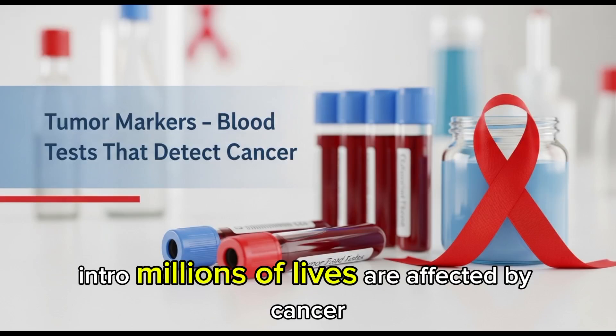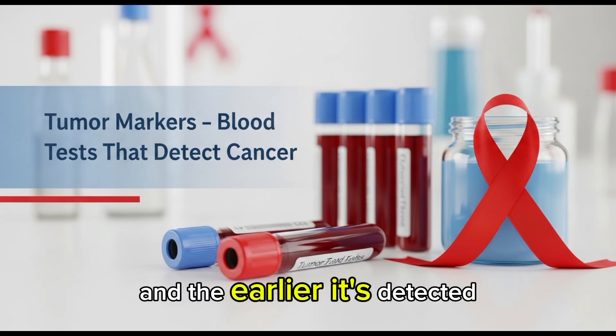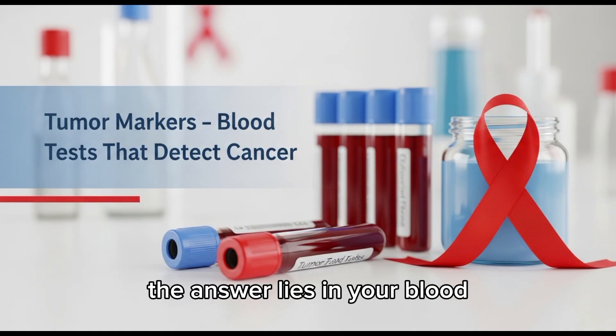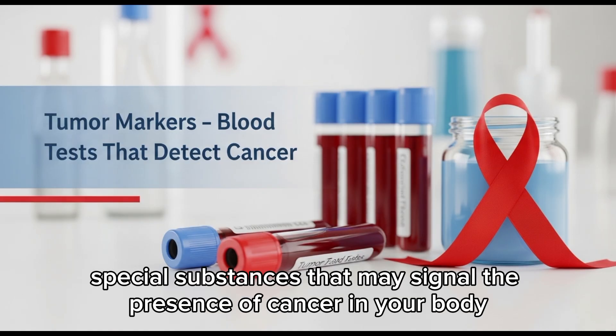Every year, millions of lives are affected by cancer, and the earlier it's detected, the better the chances of survival. But how do we detect cancer before symptoms appear? The answer lies in your blood. Today we'll explore tumor markers — special substances that may signal the presence of cancer in your body.